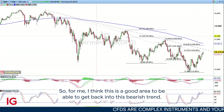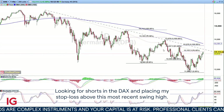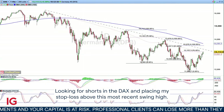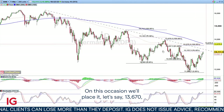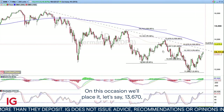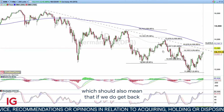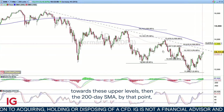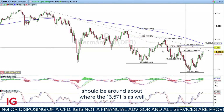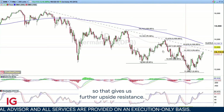So for me, I think this is a good area to be able to get back into this bearish trend, looking for shorts in the DAX and placing my stop loss above this most recent swing high. On this occasion we'll place it at 136.70, which should also mean that if we do get back towards these upper levels, the 200-day SMA by that point should be around about where the 135.71 is as well, so it gives us further upside resistance.